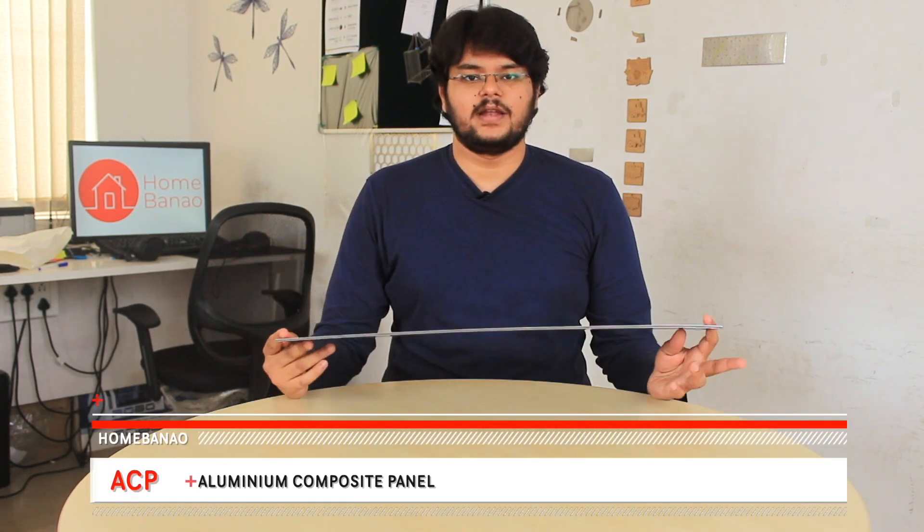Hey guys, Nikhil here from HomeBanao. In this video series we are going to test the fire resistance of different materials so you can make a safer decision. In today's video we are going to check out ACP — Aluminium Composite Panel.